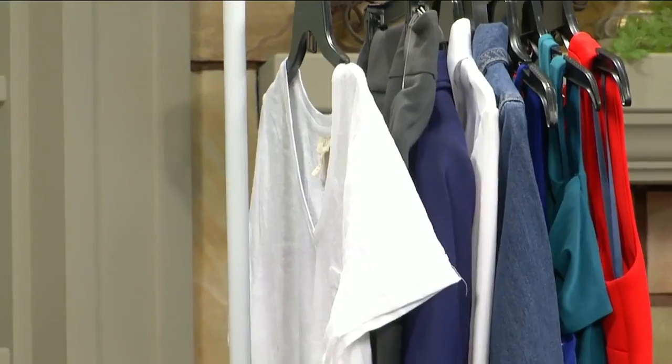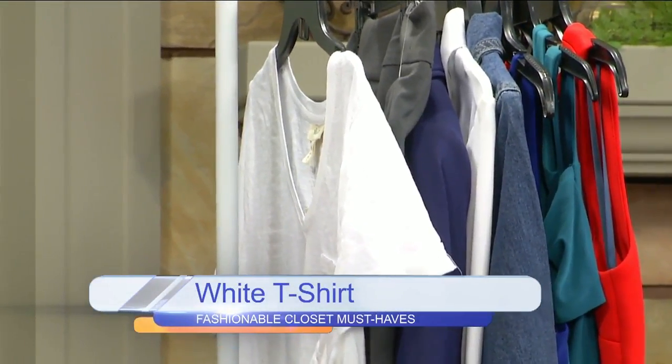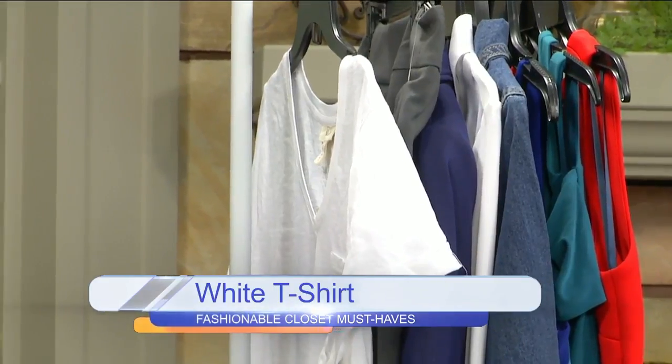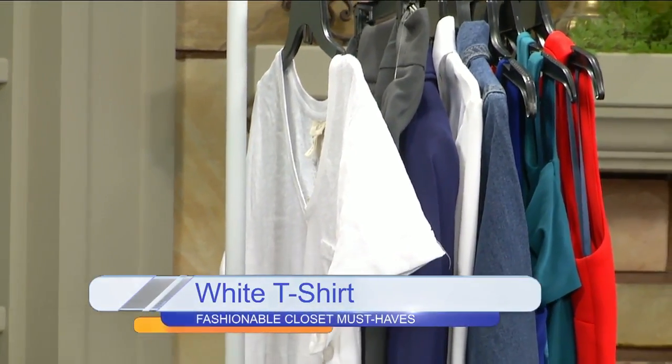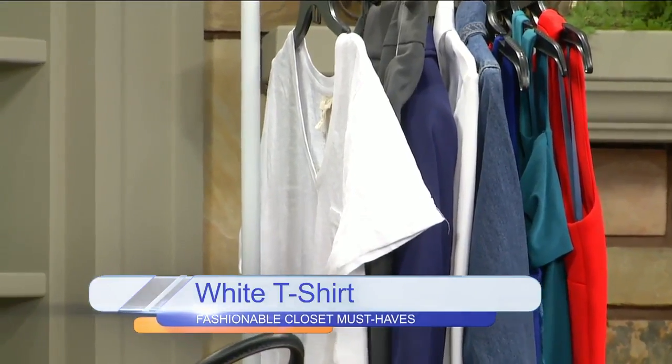First up, we have the white t-shirt. I would recommend every stylish, fashionable woman to have that perfect t-shirt — whether it be white or any other color — as a basic foundation to wear with a jacket, scarves, or anything like that to dress up or dress down an outfit. V-neck, it doesn't matter, just a white t-shirt.